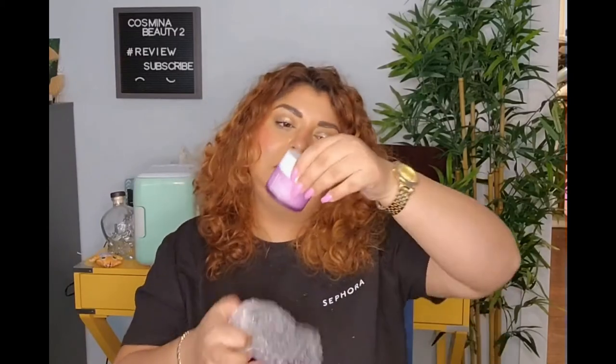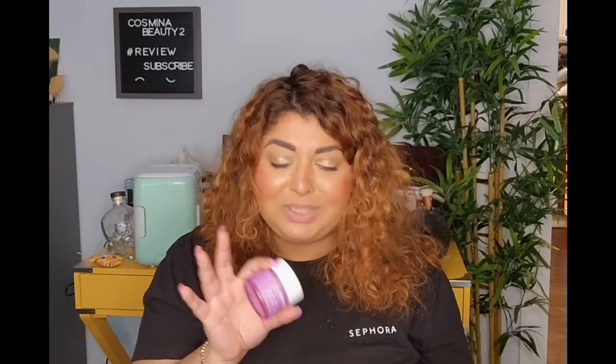We got the Ole Henriksen Strength Trainer Peptide Boost Moisturizer — this is the one Tati was raving about! It feels amazing on the skin and I am super excited. It's vegan and contains peptides, ceramides, and collagen. I think this is going to be my daytime moisturizer. Nighttime is always going to be Dr. Dennis Gross, but daytime I always change it up, so I think this is the one.